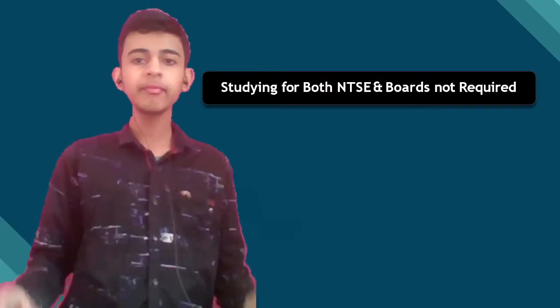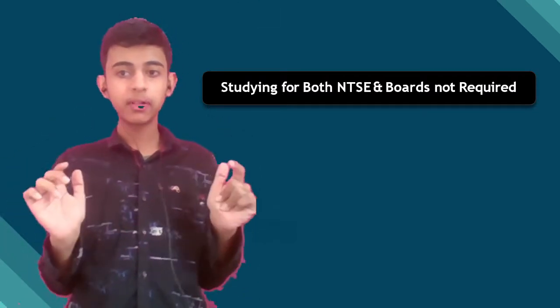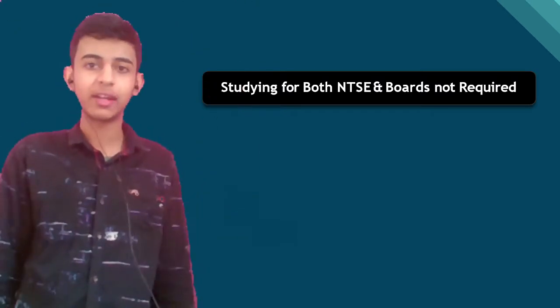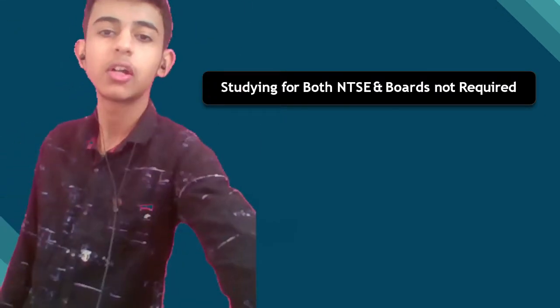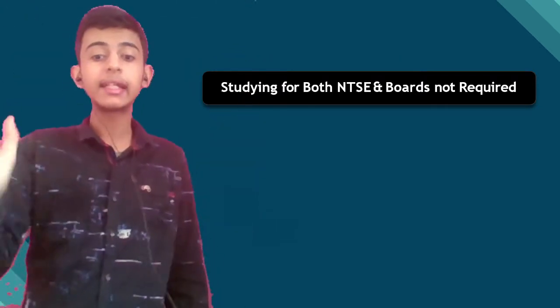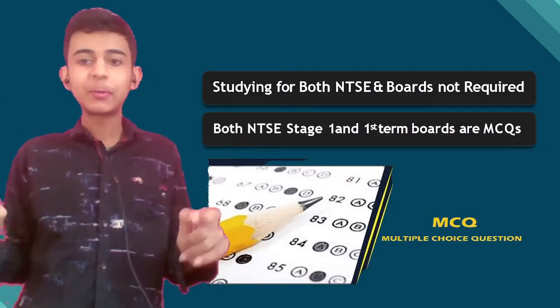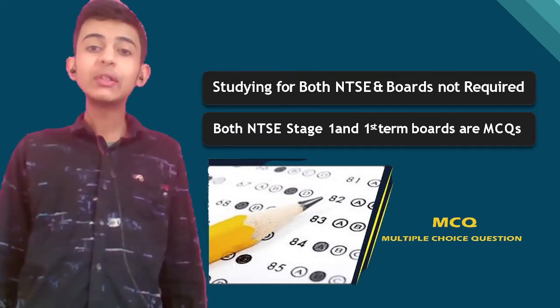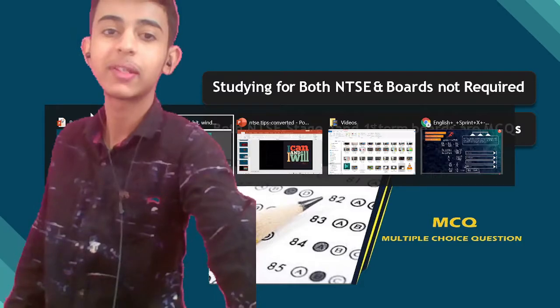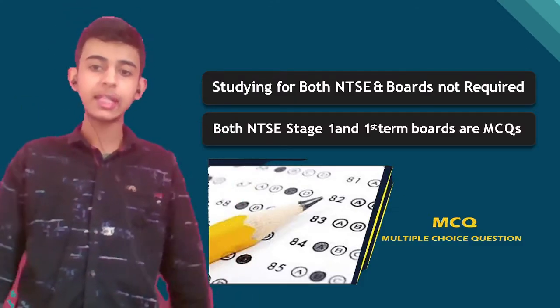First of all, let's have a look at the benefits of NTSC. If you give this exam, what benefits do you get? Number one: studying for both boards and NTSC separately is not required. You do not have to study something different for NTSC and something different for boards, because both NTSC stage 1 and term 1 boards are MCQ based. So you'll only be getting multiple choice questions.